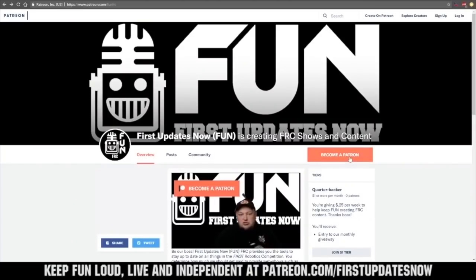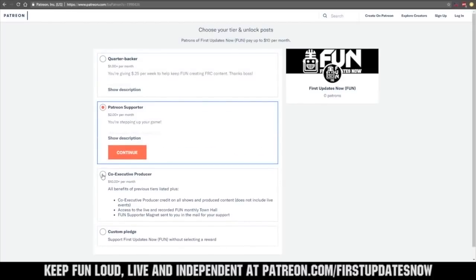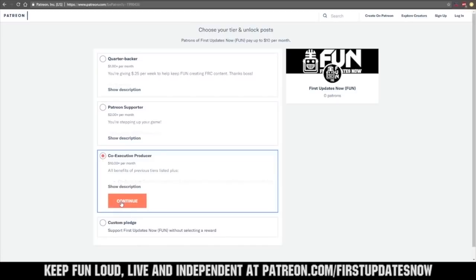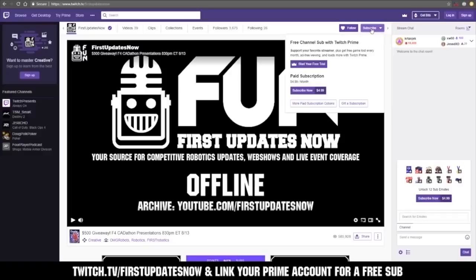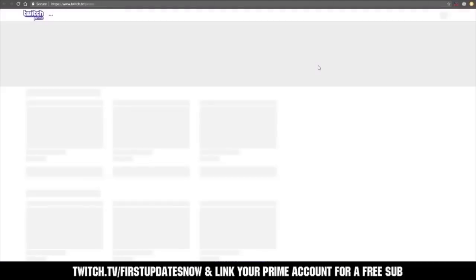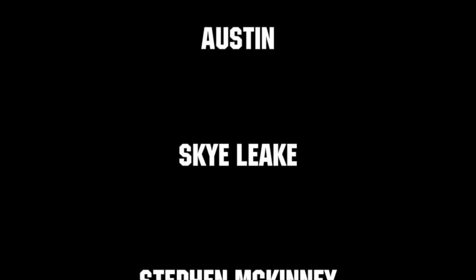We need your help to keep FUN loud, live, and independent. Help us by visiting our Patreon to pledge your support at patreon.com/firstupdatesnow. You can also support FUN live on Twitch for a few bucks a month or by linking your Prime account for free and clicking subscribe. Thank you to all of our co-executive producers keeping FUN loud, live, and independent. We'll be right back.